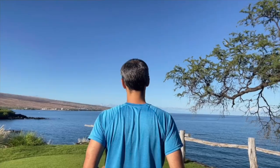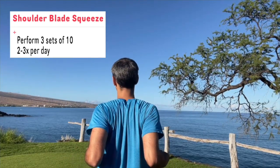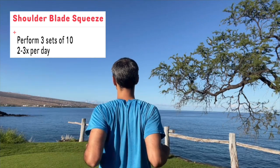Next, the shoulder blade squeezes. This is really important in opening up the chest as well as strengthening those back muscles. As you're squeezing your shoulder blades together, you want to pretend you're cracking a walnut in between them. That'll give you a good visual on how hard you have to squeeze.